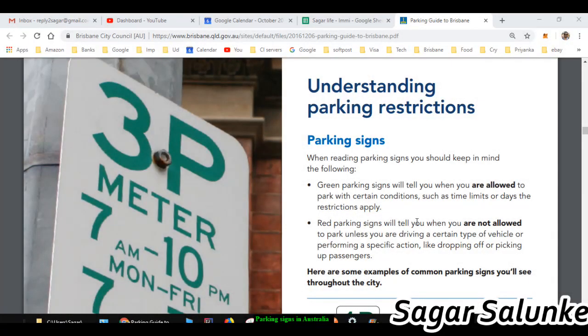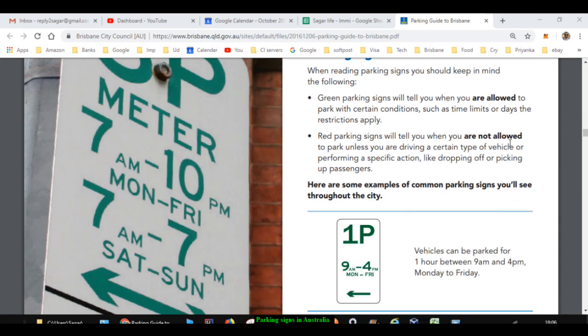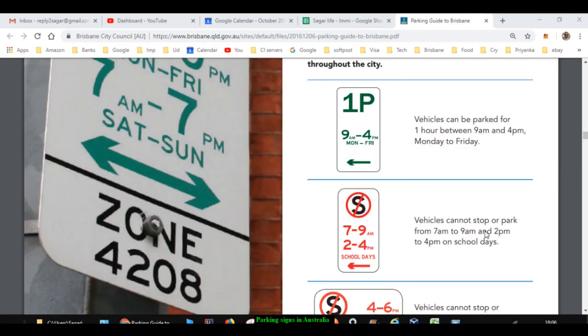In this video I will go through parking signs in Australia. A green parking sign means you are allowed to park, and a red parking sign means you are not allowed.